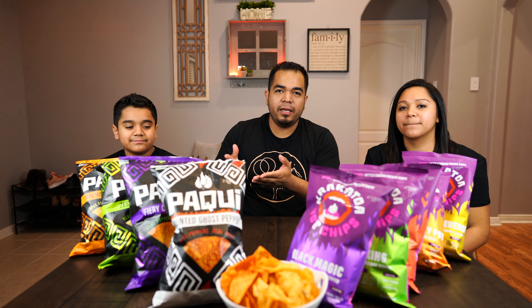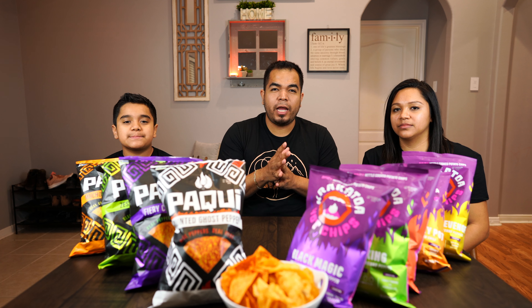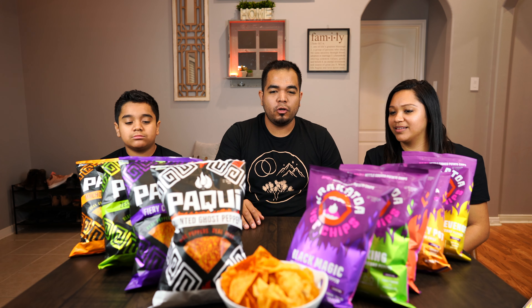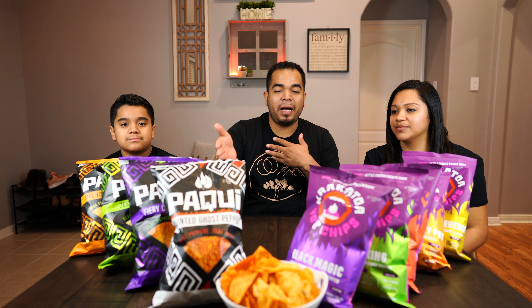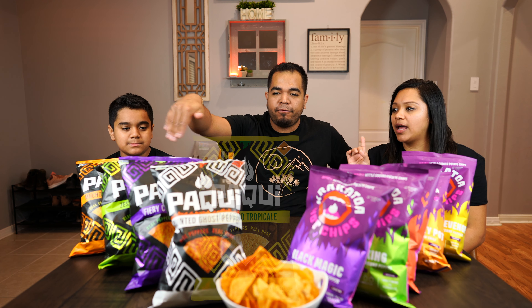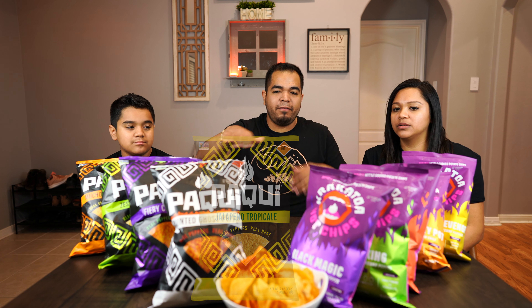Welcome back everyone. Today we are doing Paki versus Krakatoa. These two chips are both based out of Austin and pride themselves on being artificial free. Krakatoa is a brand new company — named after a volcano that erupted — and Paki is an Aztec word that means to be free or to be fiery. They're both Texas-based brands.